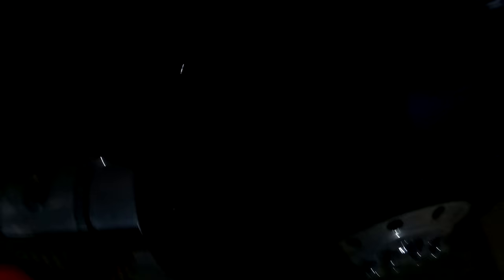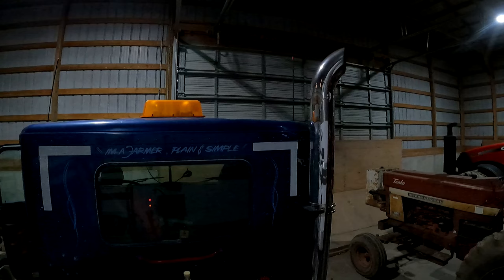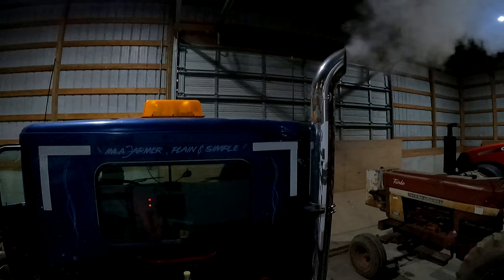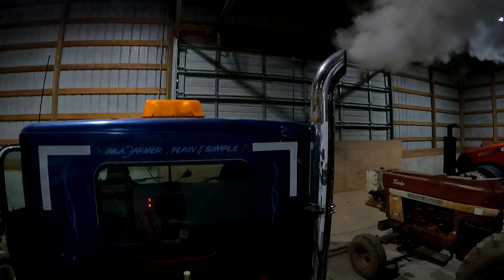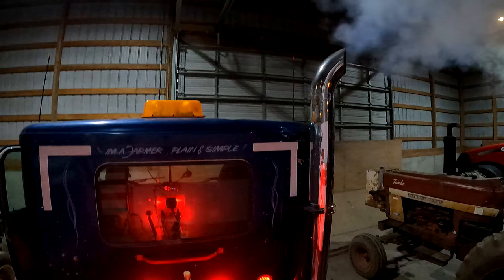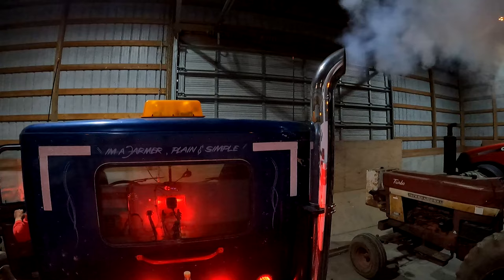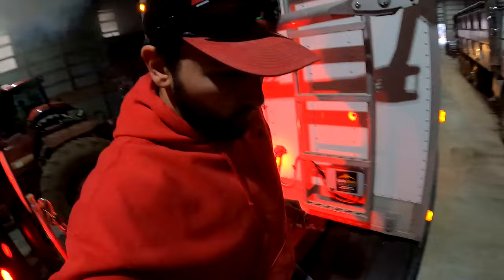Oil is good. Cold start — third time, hopefully she fires. I'm going to let this thing fire up; it's going to take a little bit of time to warm up because it's a cold one.